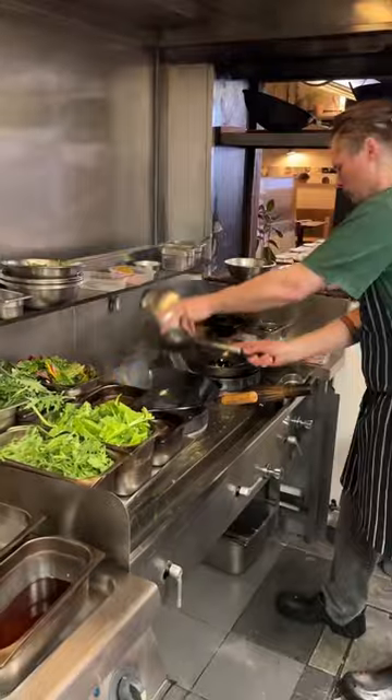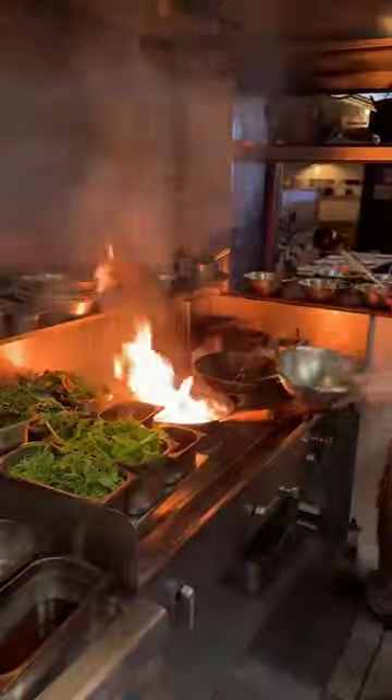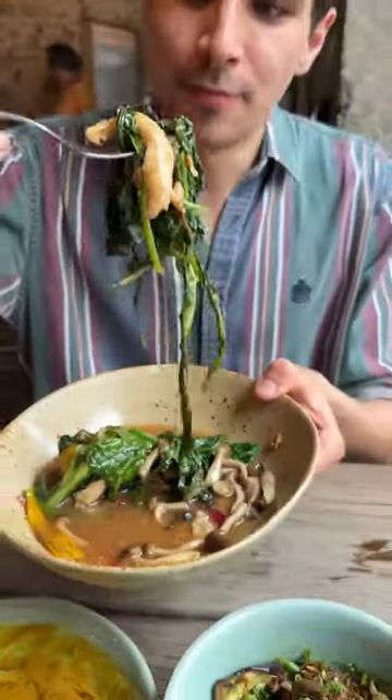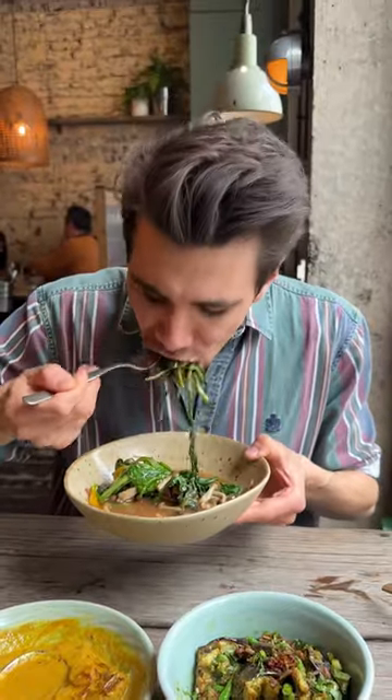Whilst eating at Somsa, you'll also see these bursts of flames go off from the kitchen. This is for the red fire stir fry that is made with seasonal greens and Asian mushrooms and takes on a deep smoky aroma.